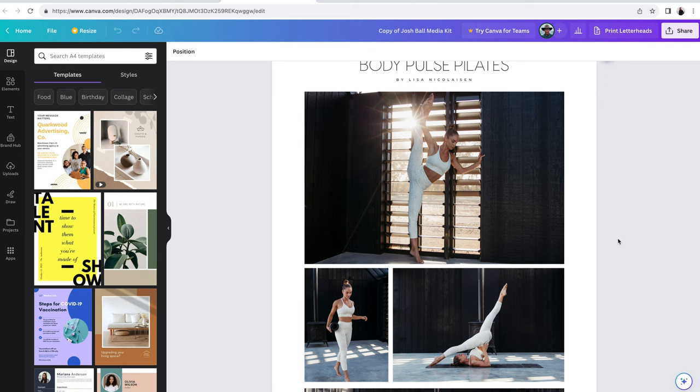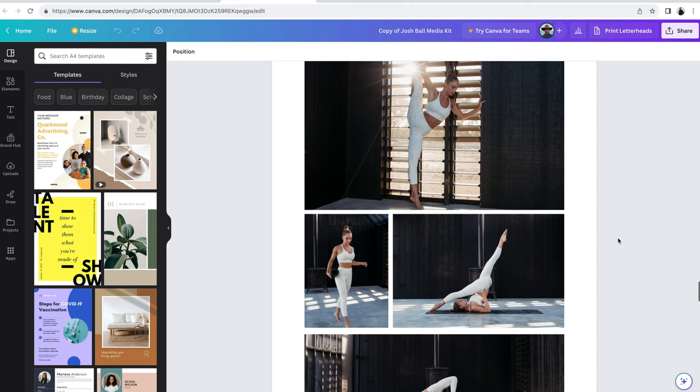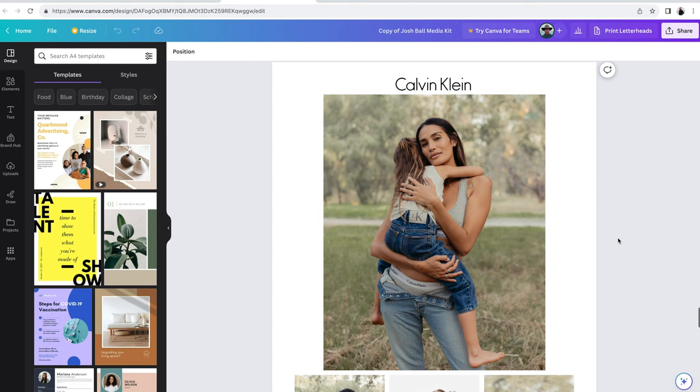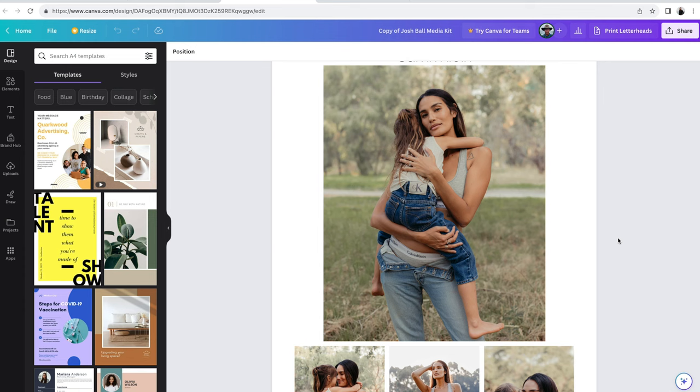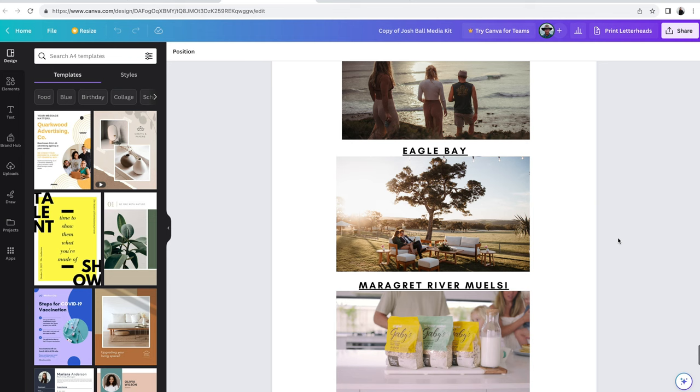Scrolling down, I've got a Body Pulse Pilates shoot I did with Lisa — a really beautiful spot. If I'm pitching to activewear companies I'll 100% use these shots because they're really nice and clean. She's incredible — the flexibility, super toned, looks very professional. We did that down in Esperance in a nice little studio with clean light. I've also done some work for a model, Rebecca, who wanted photos to send to Calvin Klein Kids.